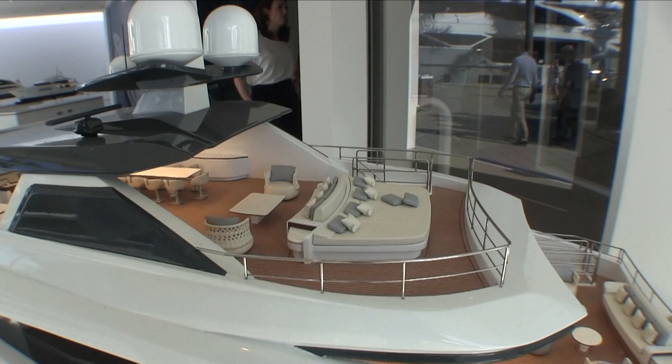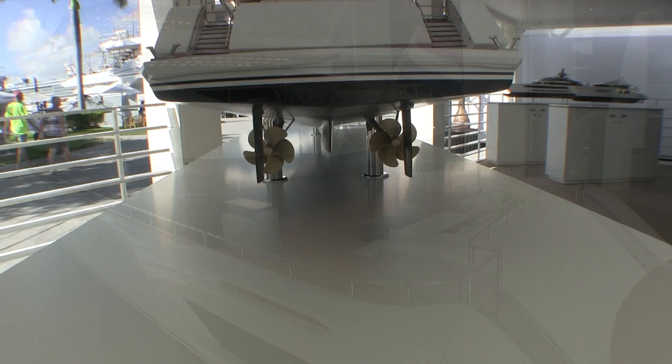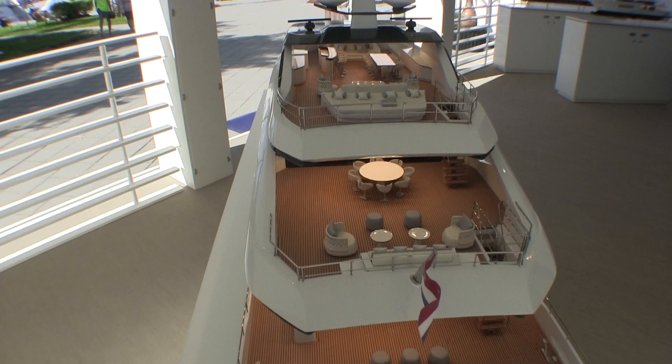It features floor to ceiling windows and an expansive sun deck with a sidebar. There's a clear glass balustrade on the upper deck that provides unrestricted views.